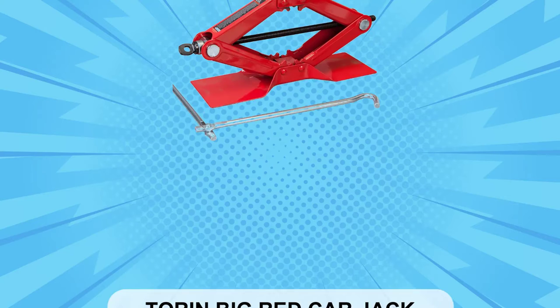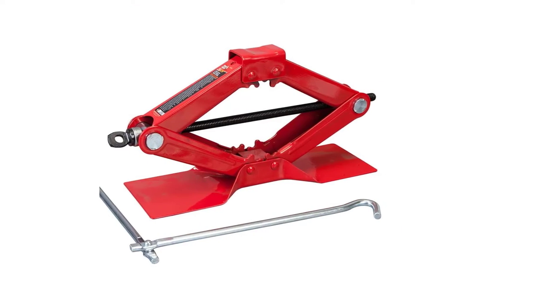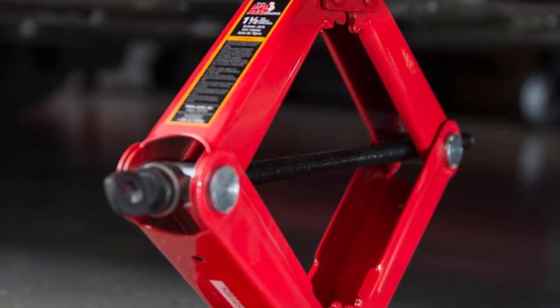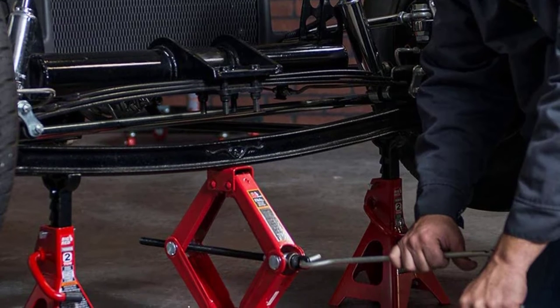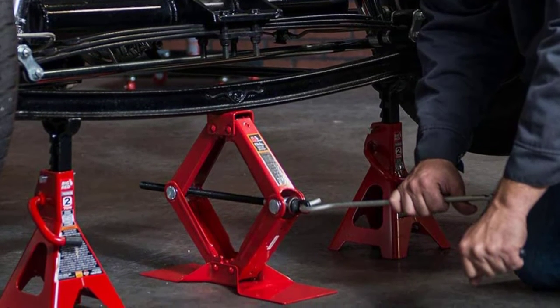At Number 1: the Torin Big Red Car Jack. The Torin Big Red Car Jack is storable, affordable, and powerful. It fits the price and durability needs for most drivers, making it our pick for the best portable car jack. It's strong enough to lift your vehicle and weighs only 10 pounds, so it's small enough to fit in compact rides from Coopers to Corollas.